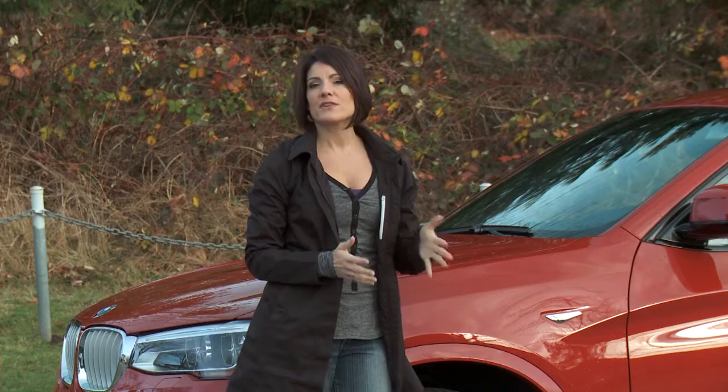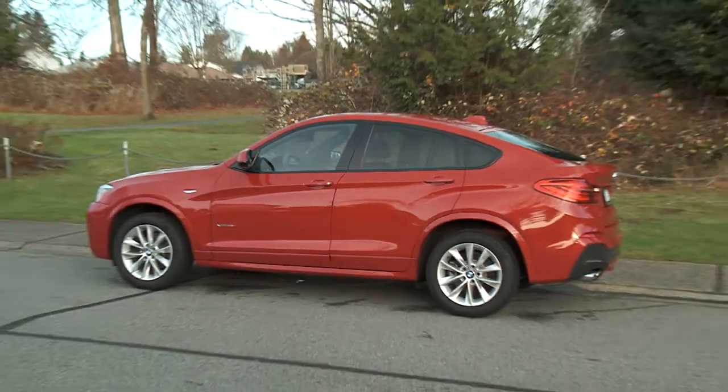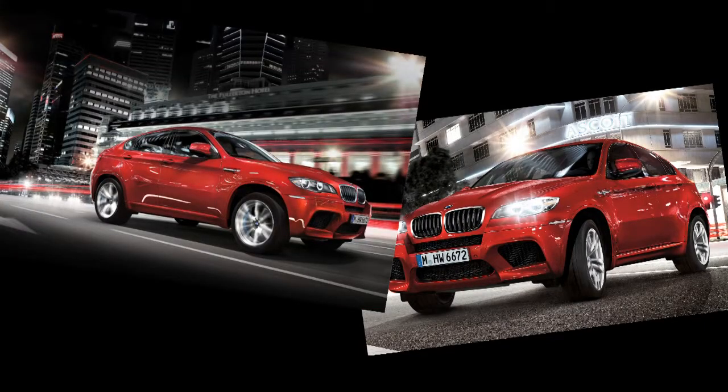This is not the first time that BMW has taken an SUV and modified it like this. They successfully gave the same treatment to the X5, changing the roofline and adding more attitude, calling it the X6.